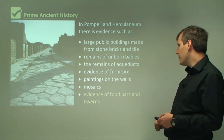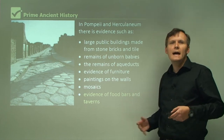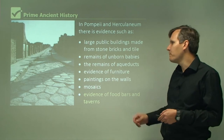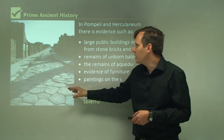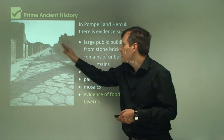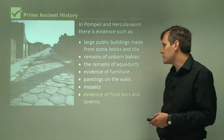There's also evidence of food bars and taverns. They had bakeries and all those types of things that you might find in a modern city. Here is a picture of Pompeii — you can see the stones on the ground, the raised footpaths, and the ruins of the buildings on each side. You can see how narrow the streets are, but it's quite a well-made street.